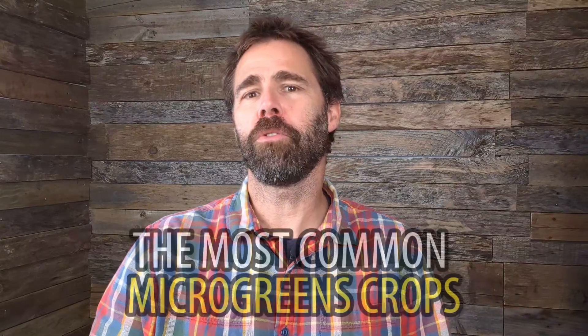In this video, we're going to explore the most common microgreens crops. In doing so, we're going to look at both individual crops as well as crop families. I'll also share some expected yield figures for common crops and discuss the importance of substitution when choosing crops for your system.